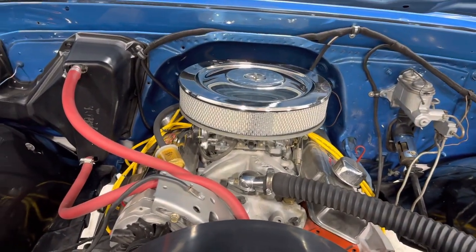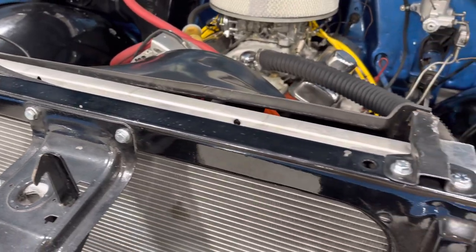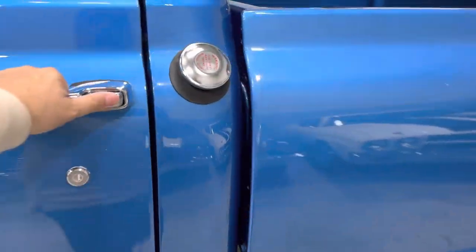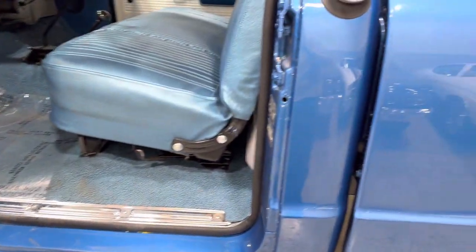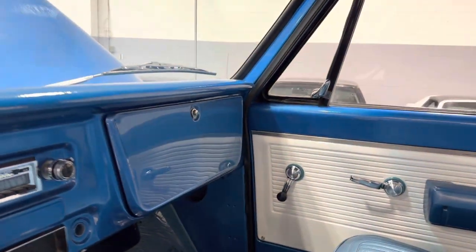Beautiful engine compartment — check this out. Look how clean this engine compartment is. I'm going to fire this up real quick. Look at this interior — all brand new. Beautiful body off restoration. Super clean throughout the whole thing.